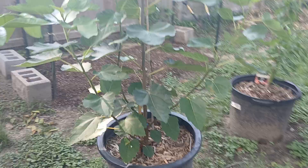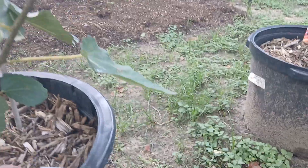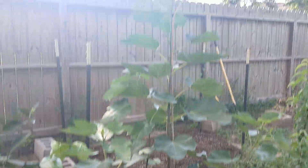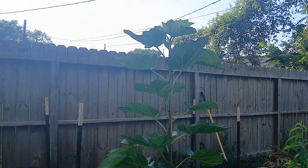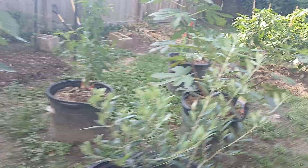And this is our fig, another fig — Violet de Bordeaux. I've heard a lot of good things about the flavor on this one. It's a berry fig. It's huge versus what it was when we got it.